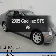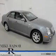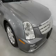Check out this 2005 Cadillac STS. If you're looking for a first-rate auto, this one could be yours today.